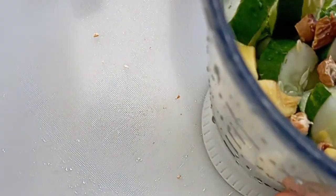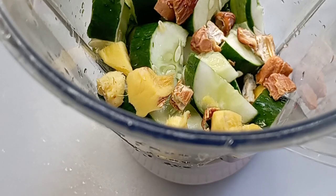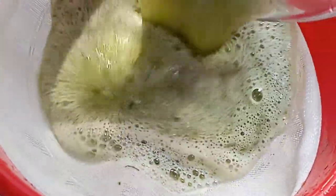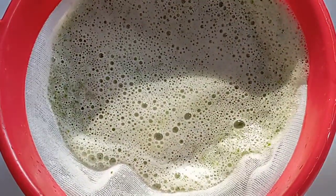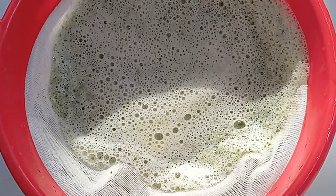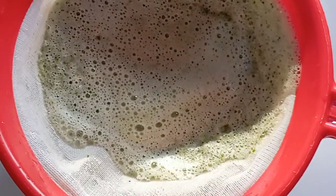When you are done, transfer everything into the blender and add some water to blend. After blending, transfer the mixture into a strainer and use your spoon to press out the juice. This is our lettuce, cucumber, ginger, and date juice.